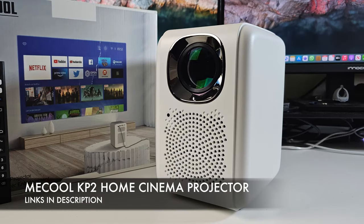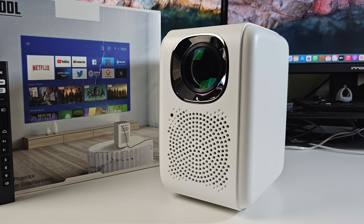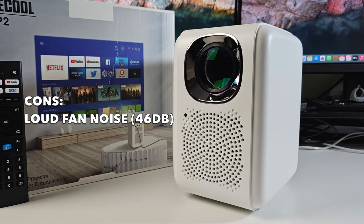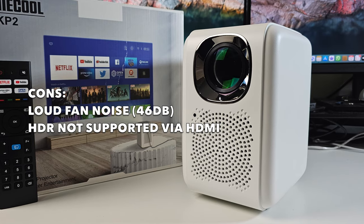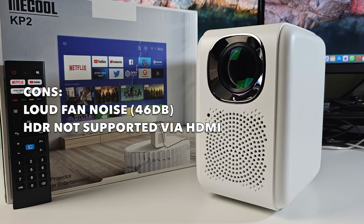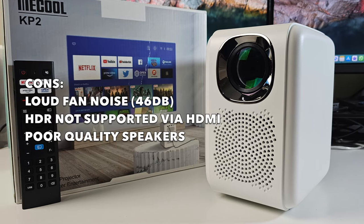So there you have it guys — that was the Miku KP2 home cinema projector. Now let's jump straight to the caveats I found whilst testing. Fan noise is on the louder side at 46 decibels. HDR is not supported via HDMI source, so that means no HDR gaming when connecting a game console. The built-in speakers are quite loud but not the best quality, and the presets don't make much of a difference either.